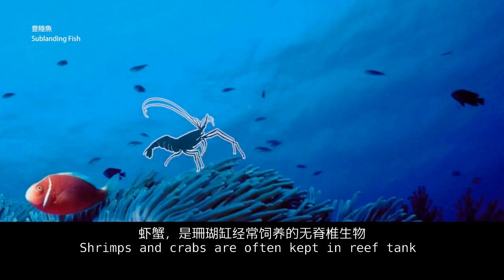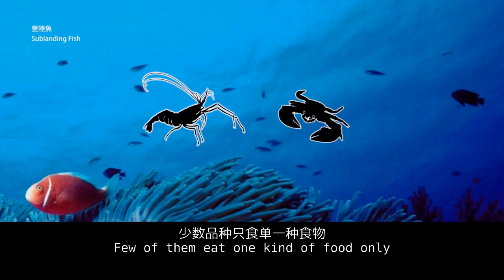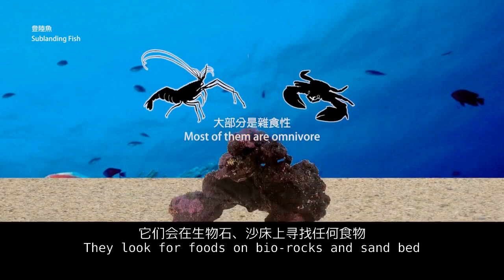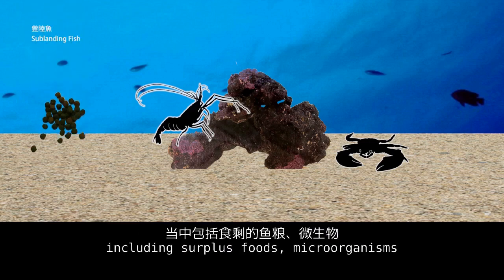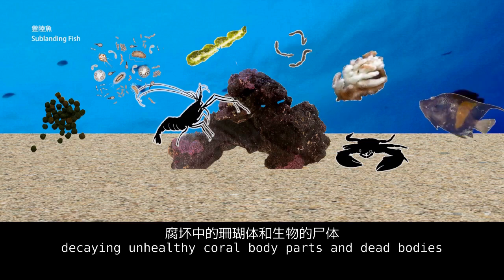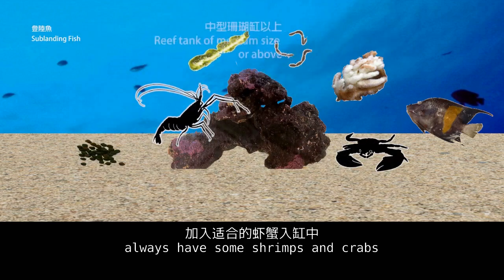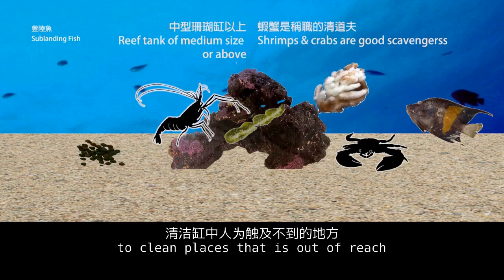Shrimps and crabs are often kept in reef tanks. Most of them are omnivores — they look for food on bare rocks and sand beds, including surface foods, microorganisms, algae crumbs, fish and coral excrement, decaying coral body parts, and dead bodies. So reef tanks of medium size or above often keep shrimps and crabs as scavengers to clean places that are out of reach.